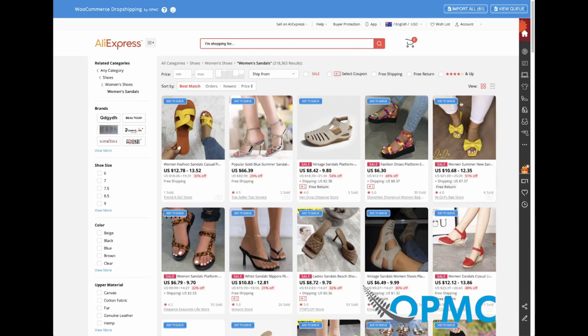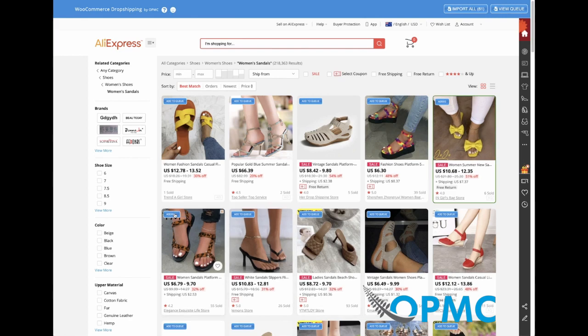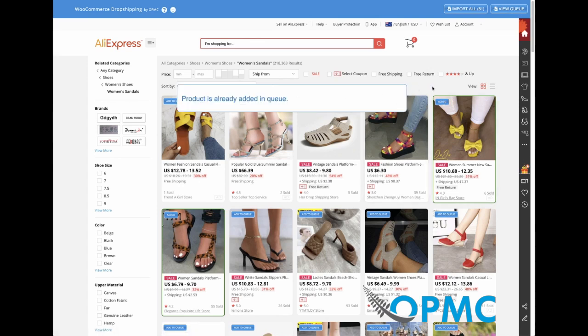One of the other features is adding individual products to the queue. Let's say I like these shoes — I'll add them to my store. You'll see that once it's added, there's a border that gets added around the product so you know it's done, and if I try to add it again, it will tell me it's already in the queue.